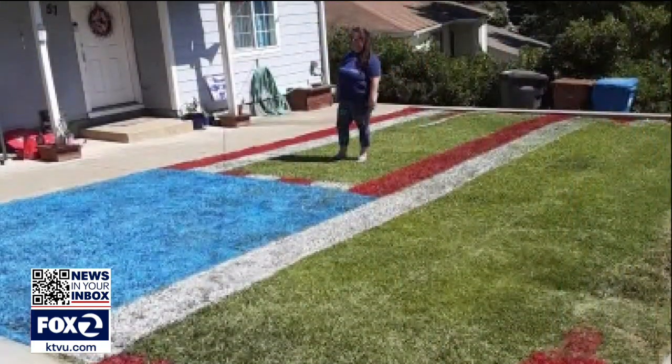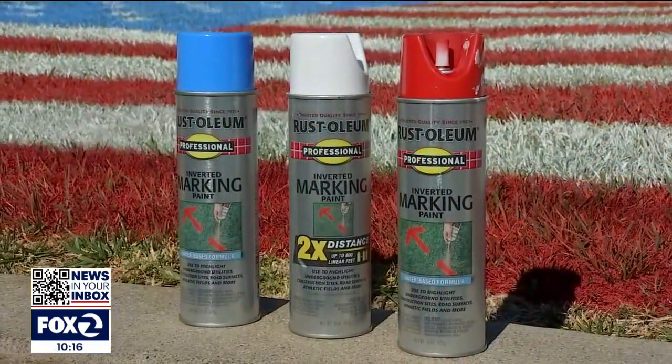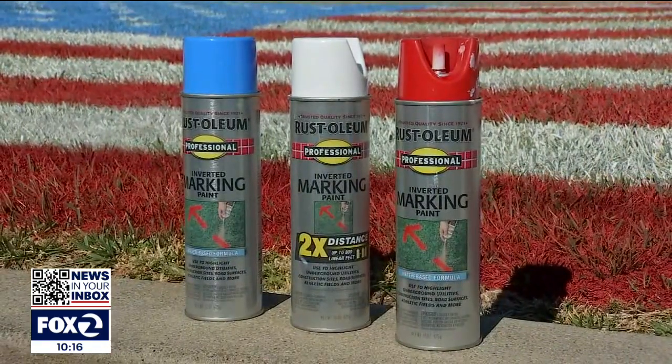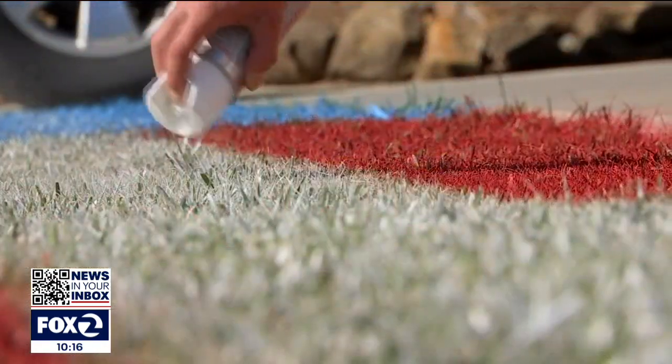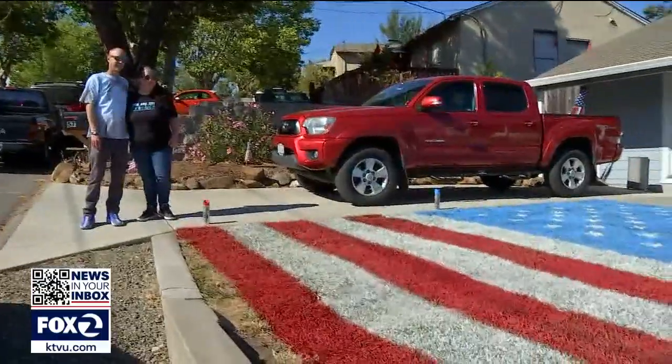It took a little while, and about four of us to do a seven-hour project — one hot, windy day in June. It wasn't as easy as we thought it would be, or cheap. They ended up needing about 40 cans of marking paint, hitting three different stores to buy all they had. We definitely underestimated the amount of paint needed, but the final result was worth it.